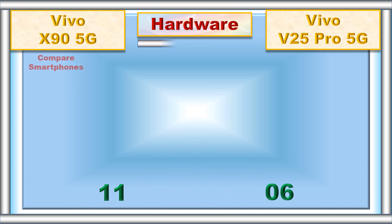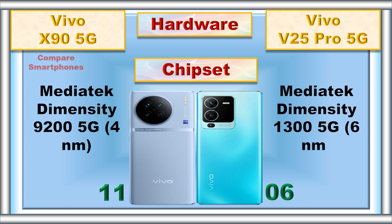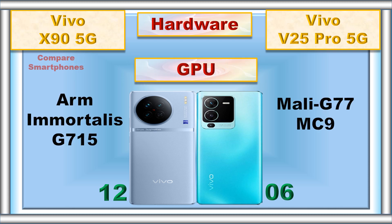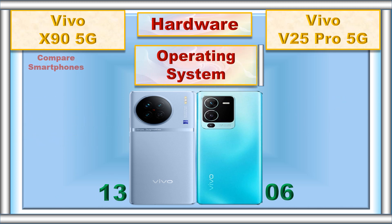Hardware. Chipset. GPU. Operating system.